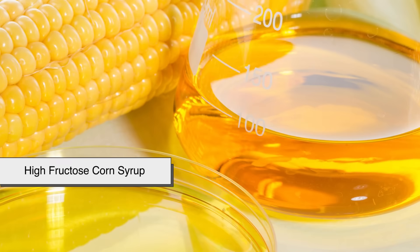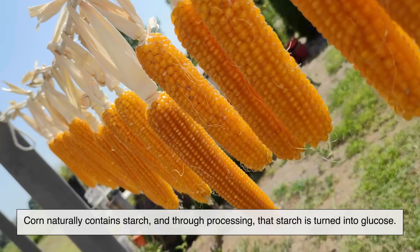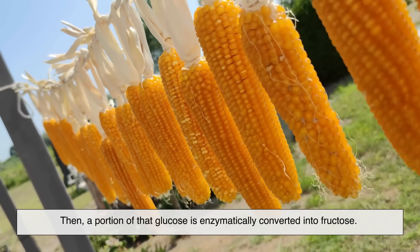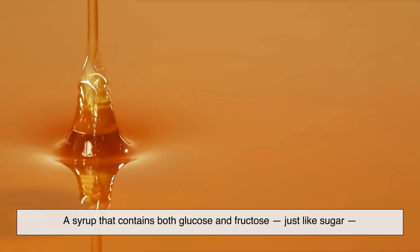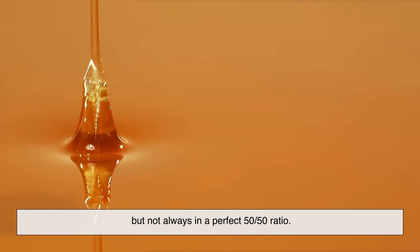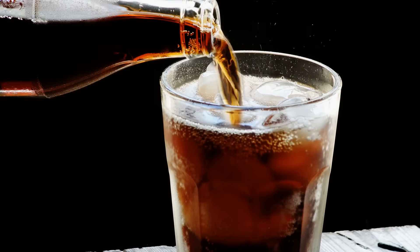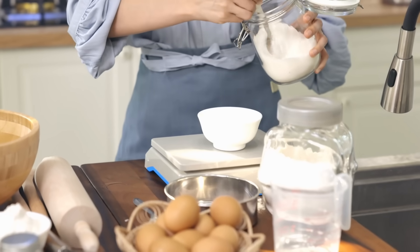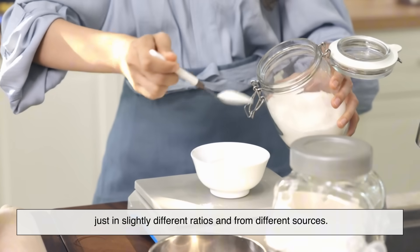Now, high fructose corn syrup, or HFCS, is made from corn — just like it sounds. But here's where it gets interesting. Corn naturally contains starch, and through processing, that starch is turned into glucose. Then a portion of that glucose is enzymatically converted into fructose. The result is a syrup that contains both glucose and fructose, just like sugar, but not always in a perfect 50-50 ratio. There are different versions of HFCS, but the most common in soft drinks is HFCS 55, which has roughly 55% fructose and 45% glucose. So when it comes down to it, both regular sugar and HFCS are made of the same two molecules, just in slightly different ratios and from different sources.